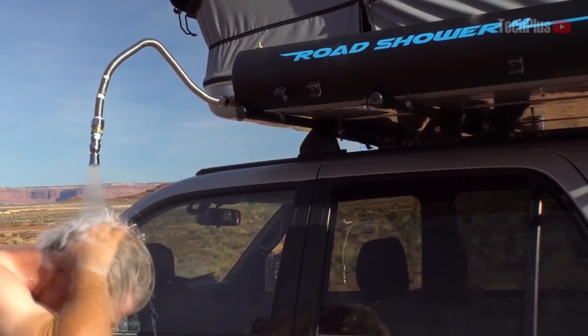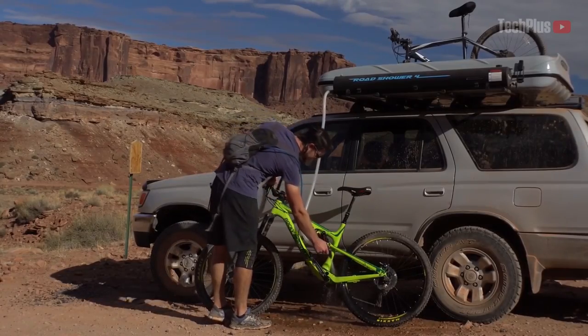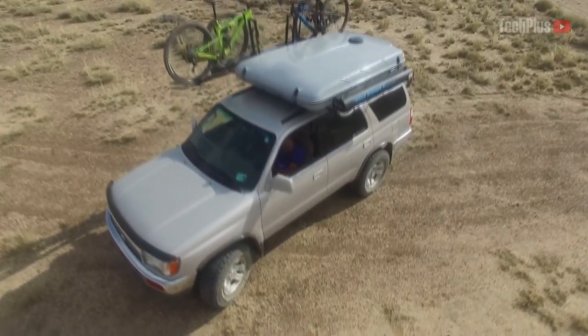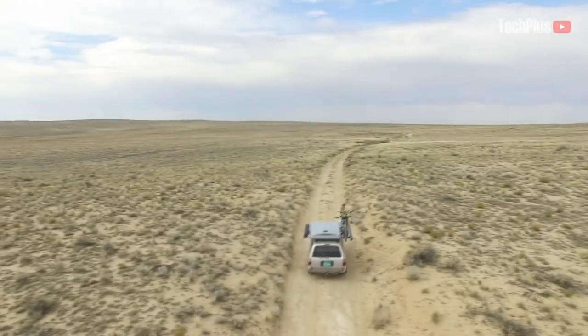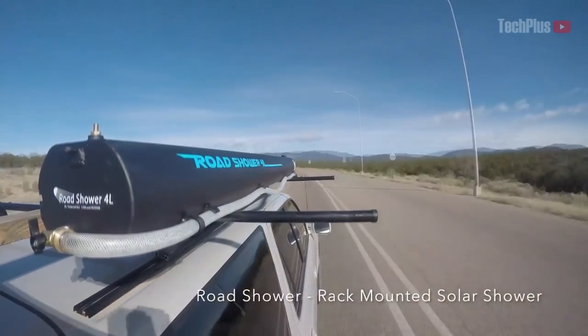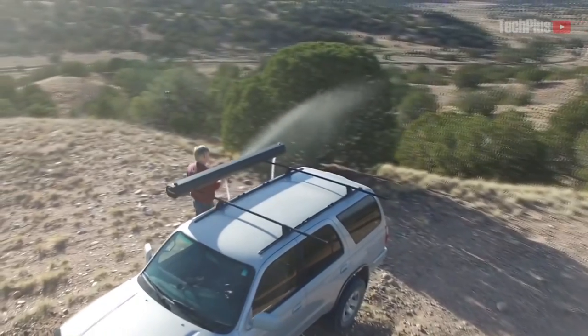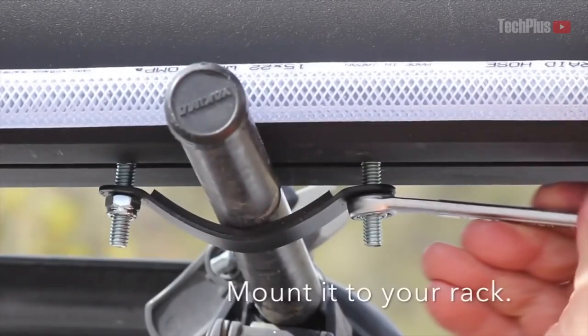The next invention in today's video will please people who like to spend time outdoors. If you like active recreation such as hiking in the mountains, combined with camping, bike trips, and other fun, Road Shower is ideal for you. Road Shower allows you to wash anything anywhere you want — basically, it's a shower mounted on top of the car.